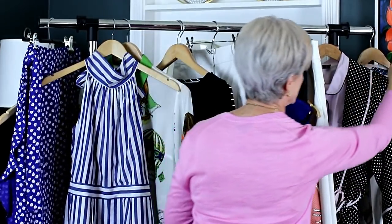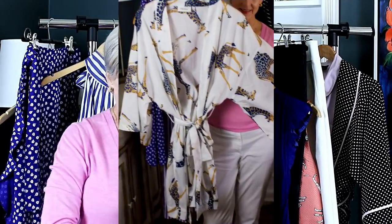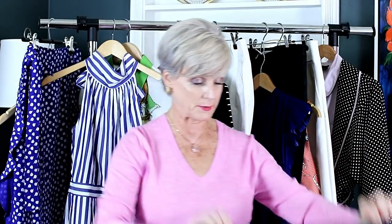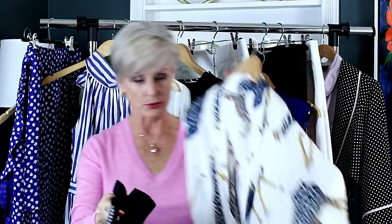Every beach vacation needs a swimsuit and a cover-up. I have this cute cover-up with giraffes — it's actually a robe that doubled as a cover-up, which I thought was clever. I have jelly flip-flops and my little beach bag. My swimsuit is a tankini by LaBianca — here's the bottom and here's the top. Really, really cute, and it looked adorable underneath the cover-up.